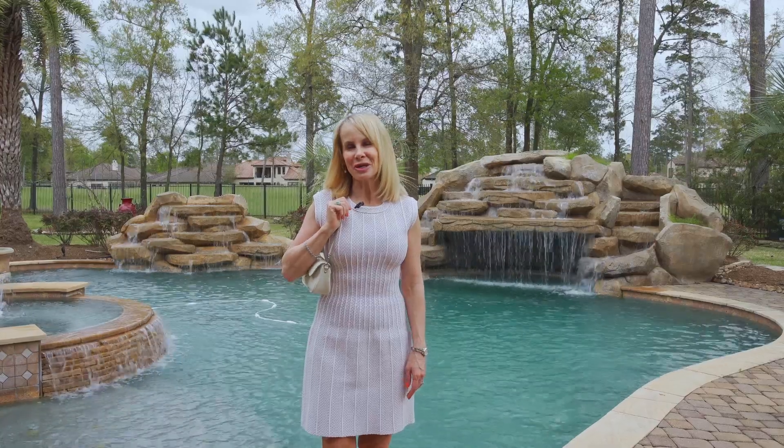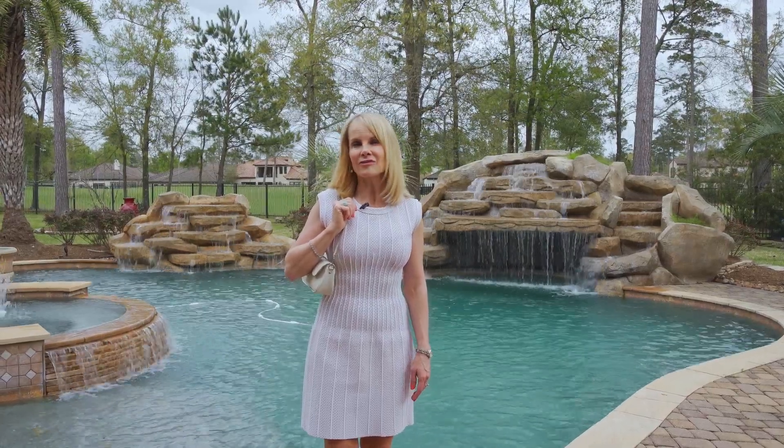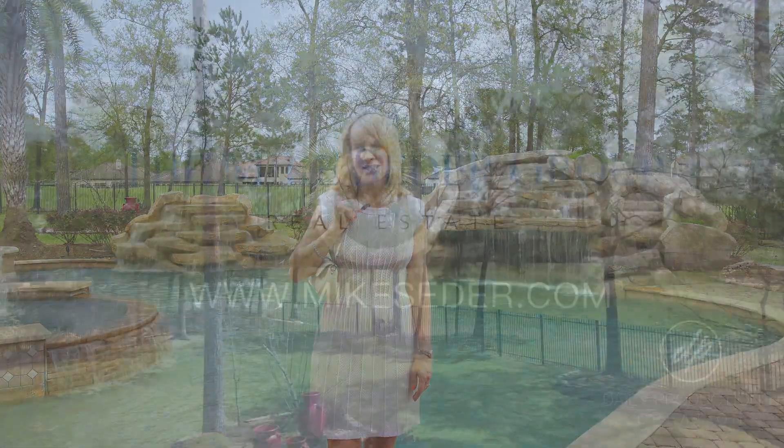Thank you so much for joining me today at 11 East Loftwood Circle. I loved walking through this spectacular golf course home with you. Join me next time when we take a look at another one of Mike Cedar's fabulous listings.